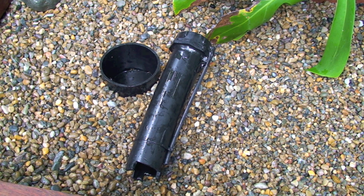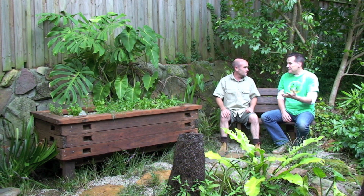The bell siphon feels like the magic part of this system. You can make one yourself, but it's a little complicated, so it's easier just to buy one from Murray in Queensland — he's very easy to find on the web.